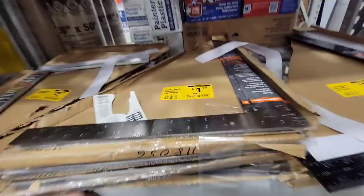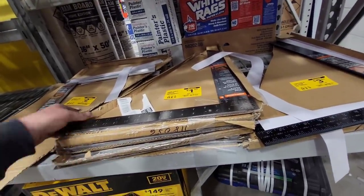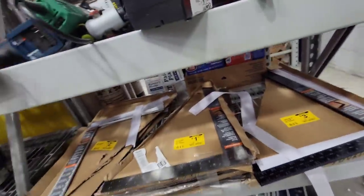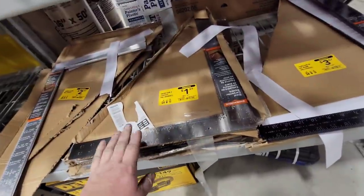I do like these though - these old school carpenter squares. They got a whole stack of them for $2 a piece, they were $8. I might try to grab a couple of these. Worth a shot - worst case scenario we got straight edges for the shop for cheap. The black ones are $3, we're gonna grab a couple of them for two bucks a piece.